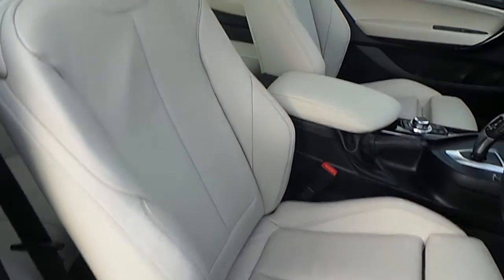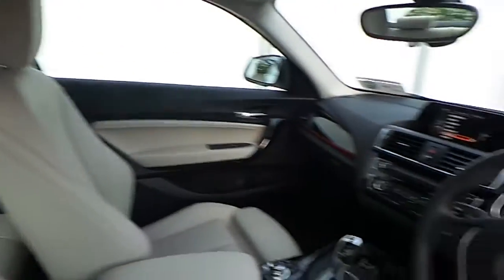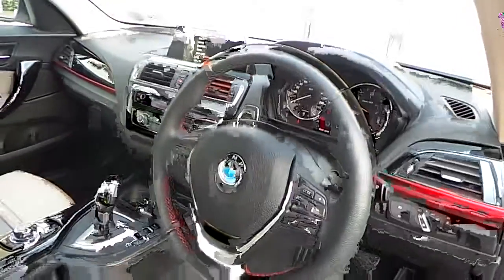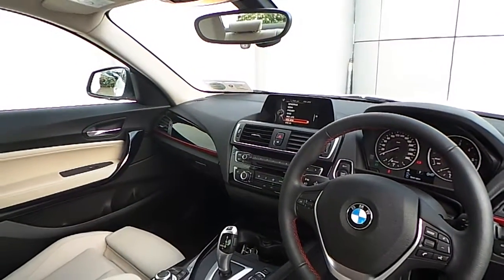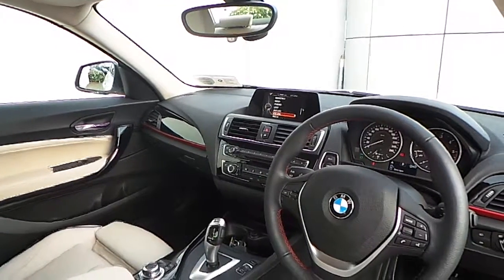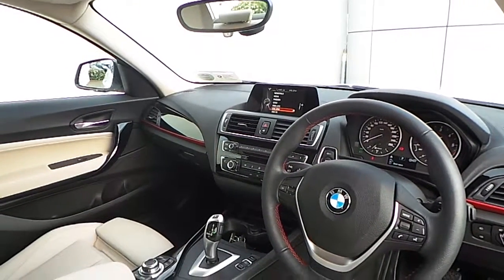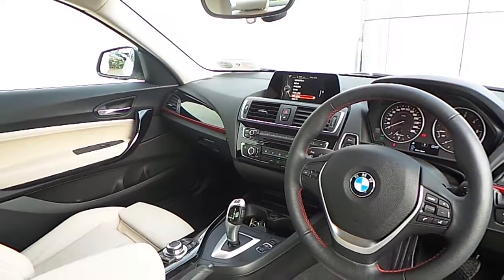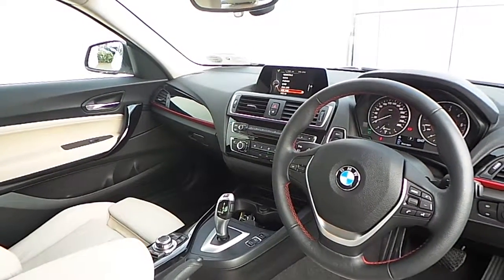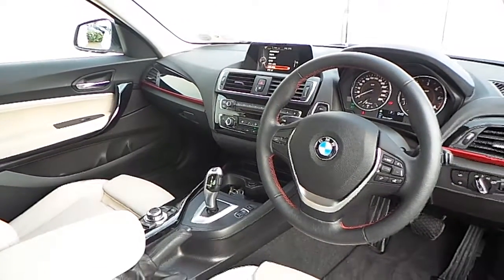The interior of this car is finished in Oyster Dakota leather with a high gloss black trim and a multifunction sport steering wheel. Also fitted is BMW navigation with real-time traffic information, Bluetooth connectivity for mobile phone and audio streaming, USB input, front heated sport seats, automatic air conditioning, driver performance control switch, and an 8-speed automatic gearbox.